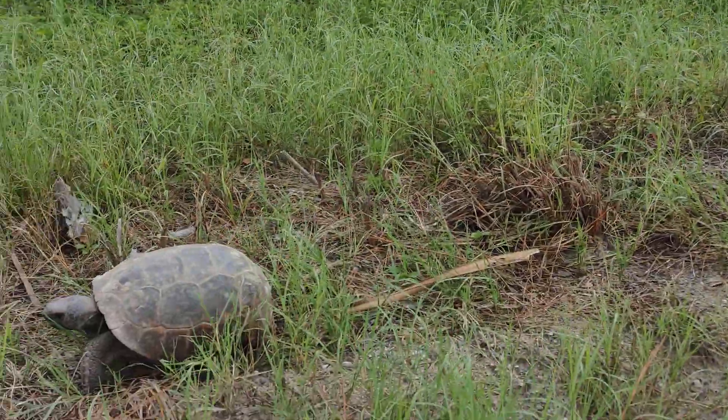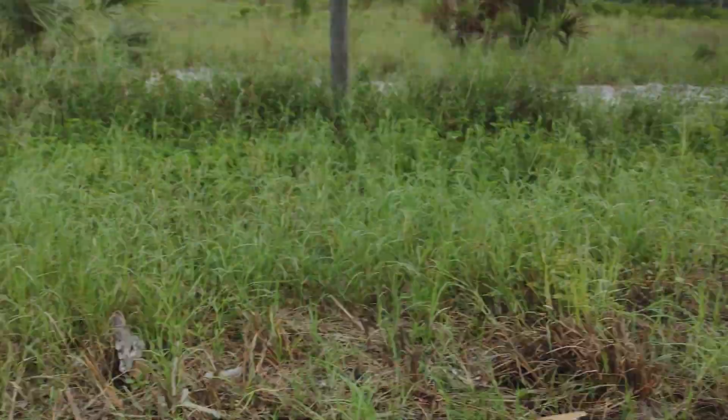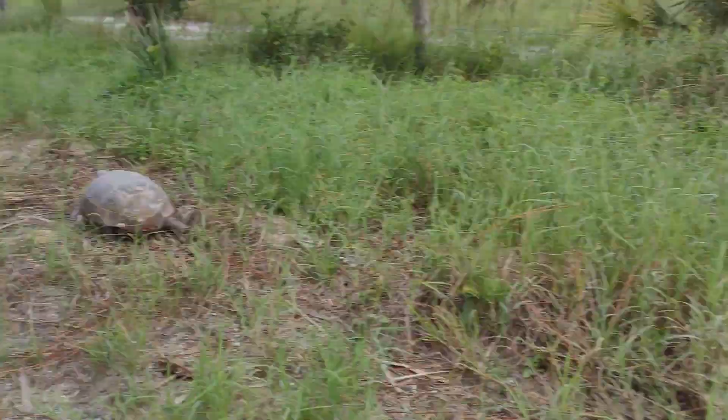What do you think, Ben? He said he'll touch it. No, we're not going to touch him because they're protected. We're just going to let him crawl away.